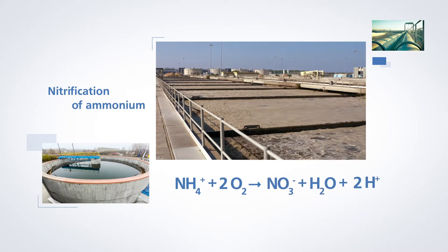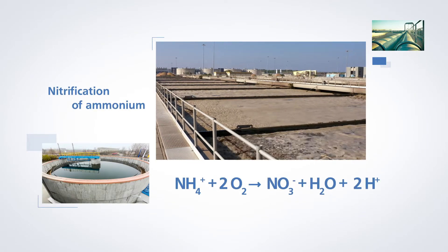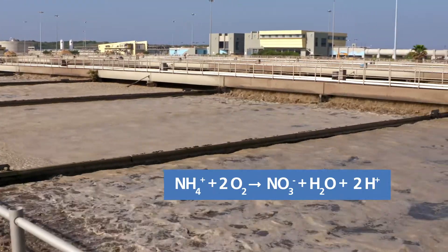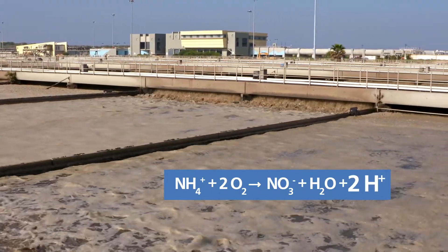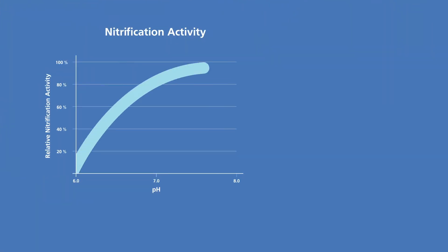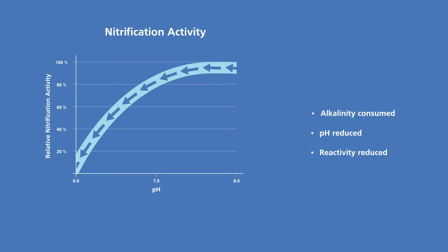The nitrification of ammonium requires neutral pH to work at full efficiency. But the process itself releases protons which acidify the water. The biological process slows down as the water becomes more acidic. This leads to flock decay, the runoff of fine flocks, and an increase in the concentration of suspended solids.